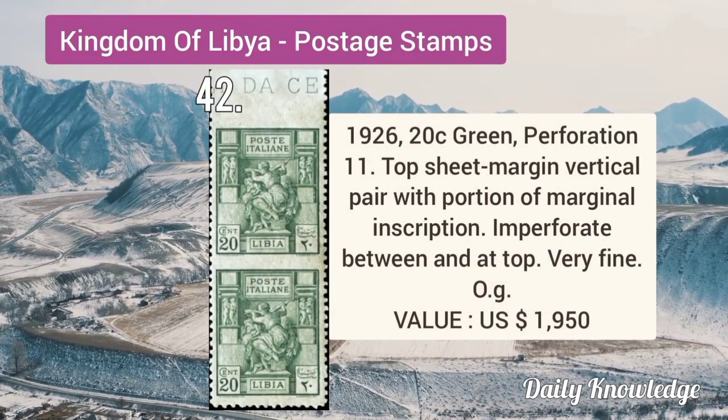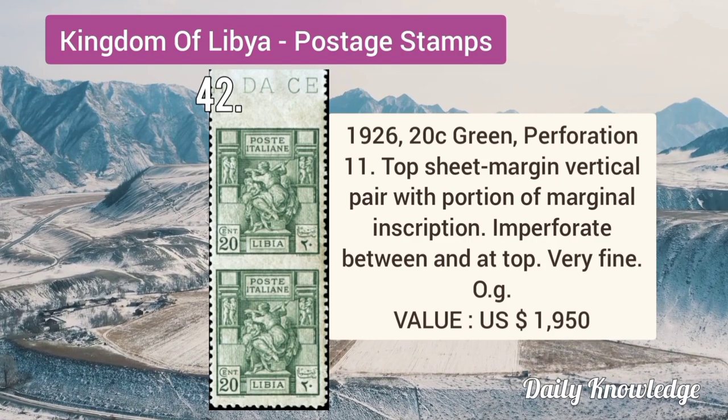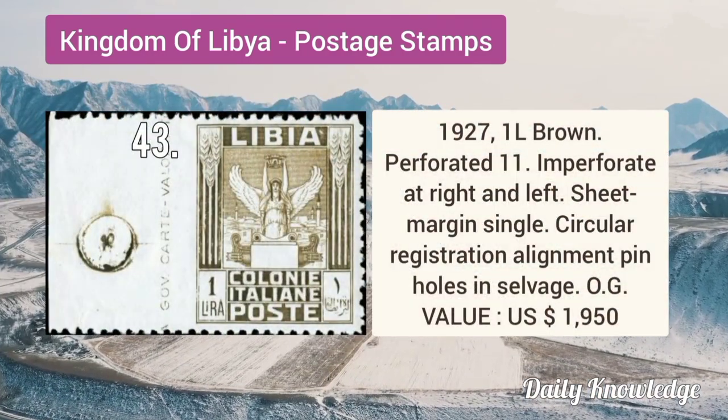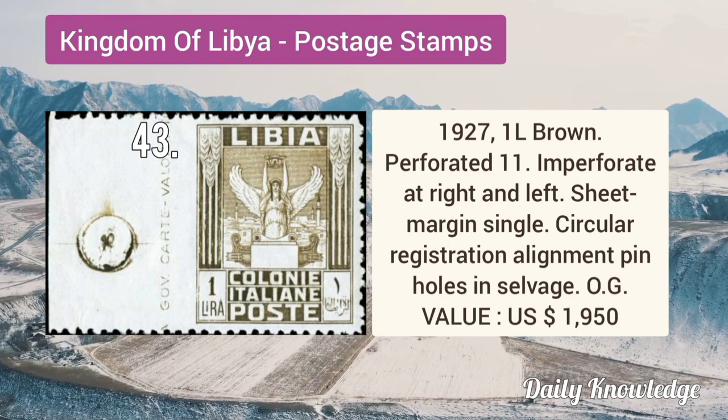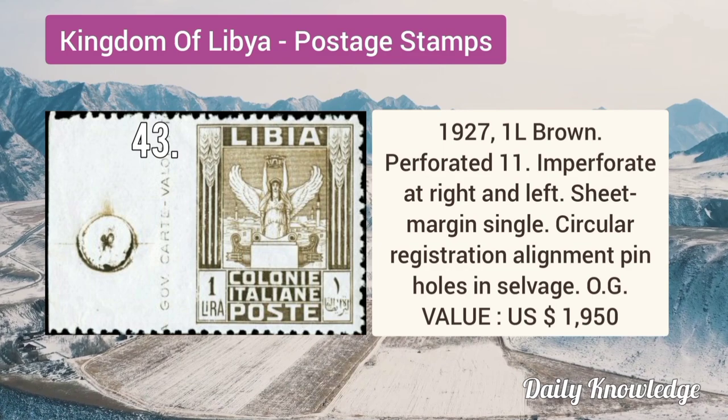1926 20C green, perforation 11, top sheet margin vertical pair with portion of marginal inscription, it is imperforate. 1927 1L brown perforated 11, imperforate at right and left sheet margin single with circular holes.